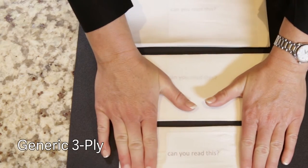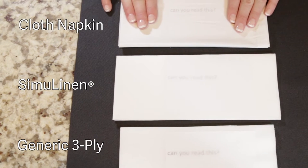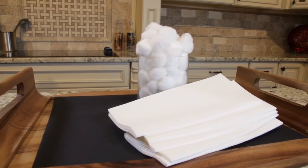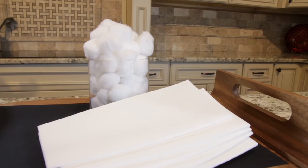No other disposable napkin on the market can match the thickness and overall appearance of SimiLinen. SimiLinen products have the look and feel of real cloth. The texture is soft and non-abrasive, with a thickness and overall appearance that makes us stand out.